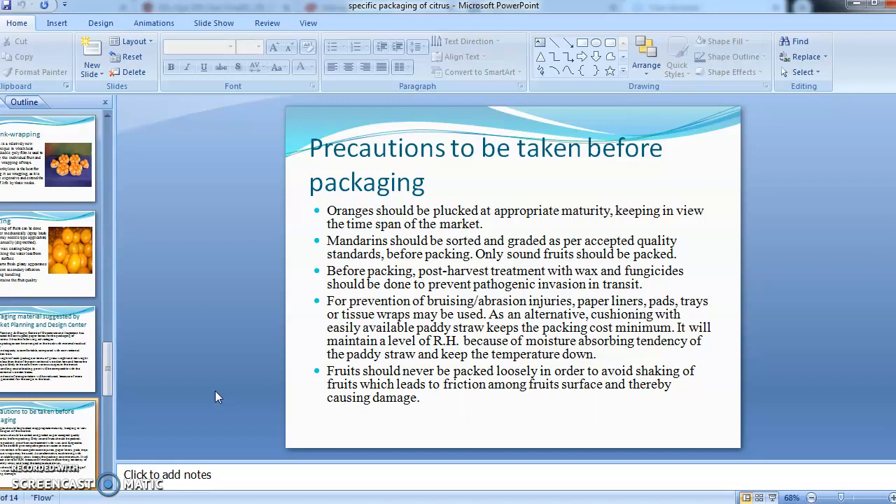Some precautions should be taken before packaging. At the time of harvesting, only those oranges at appropriate maturity should be plucked, keeping in view the time span to market. After harvesting, mandarins should be sorted and graded according to acceptable quality standards, and only sound fruit should be packed for export. Treatments like wax treatment or fungicide application should be done before packaging to prevent pathogenic invasion during transit.